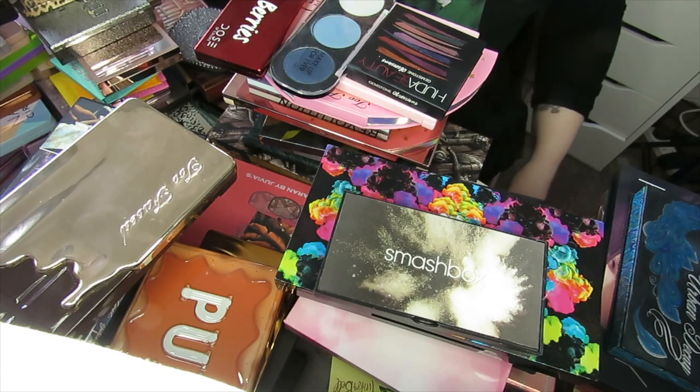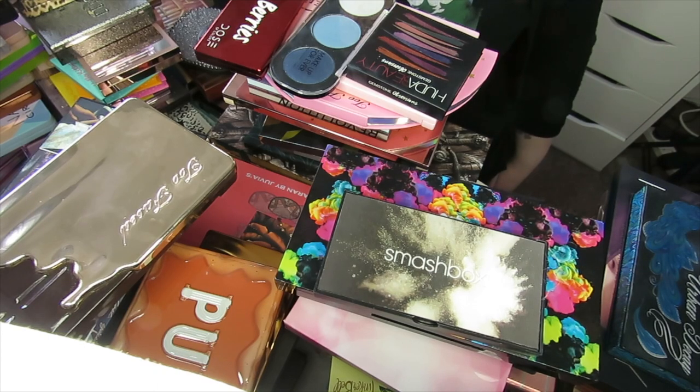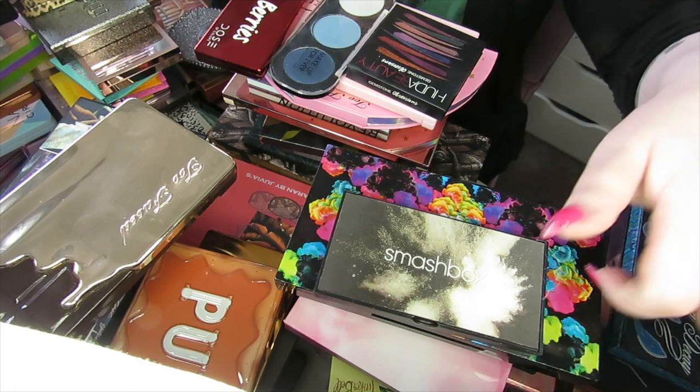Hey guys, it's Tasha, welcome back to my channel. I'm here for another collection and declutter video and this time it's with eyeshadow palettes.